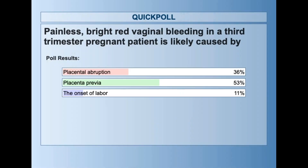53% of you picked the correct answer: placenta previa. Painless, bright red bleeding generally indicates placenta previa. Placenta previa is when the placenta implants over the exit from the uterus, over the cervix. As the baby gets larger in the third trimester, it puts pressure on that.